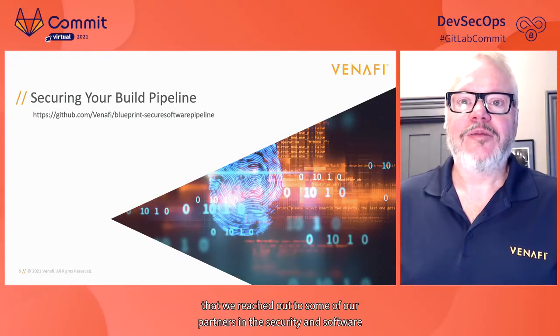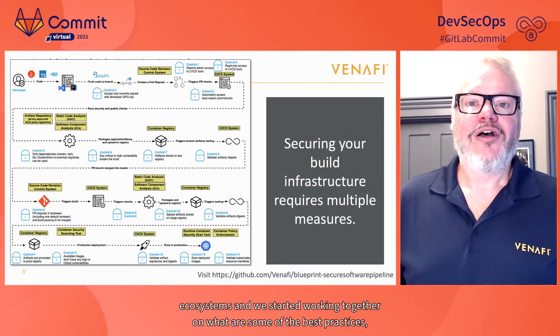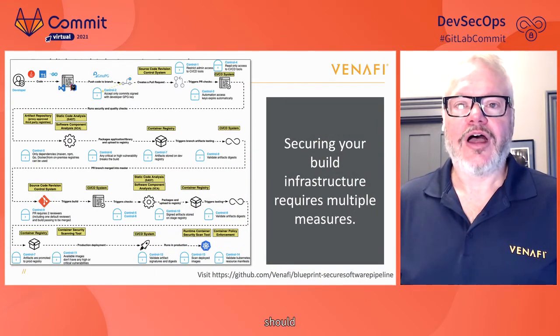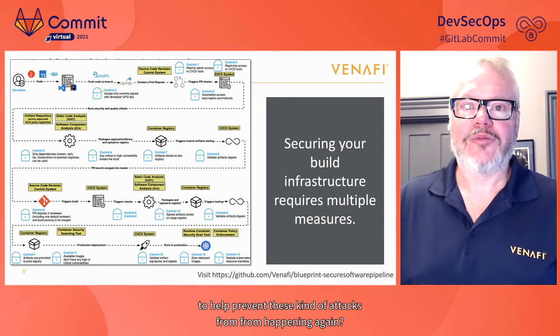After it became public that there was a large breach at SolarWinds, Venify reached out to partners in the security and software ecosystems and started working together on what best practices software organizations should undertake to help prevent these kinds of attacks from happening again. Laurent was a big part of this project — Venify calls it a blueprint for preventing software build pipeline attacks.